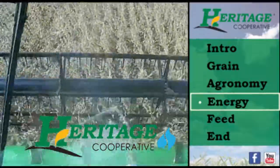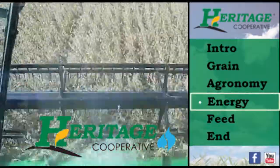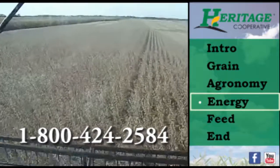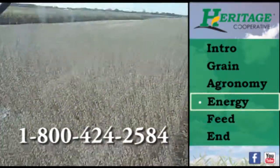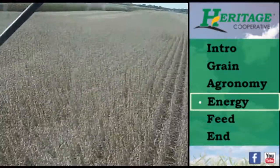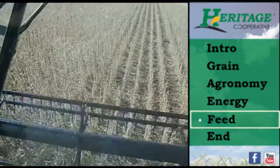As the weather grows colder, please remember that propane is flammable and can be dangerous. If your system needs service, call a trained technician. Propane is not a do-it-yourself project. For more information on propane safety, please contact us today at 1-800-424-2584.